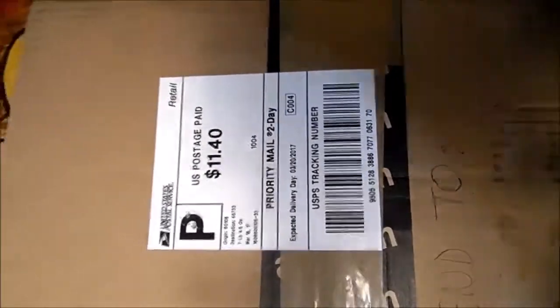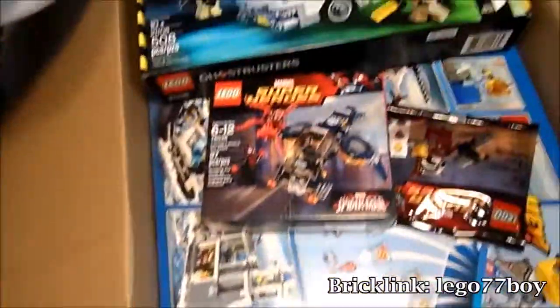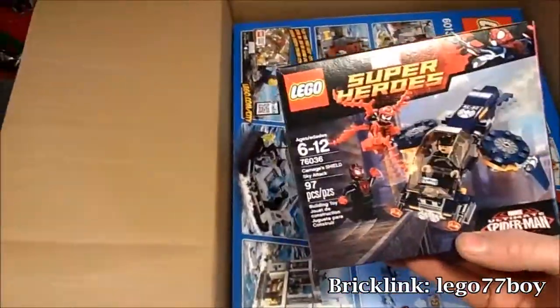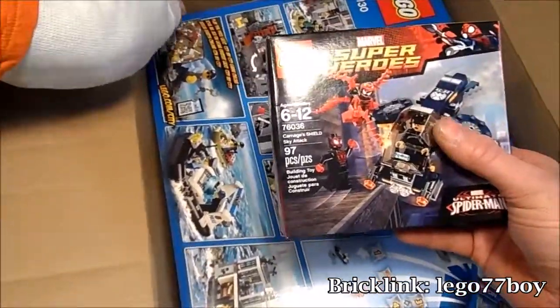Last one — what could it possibly be? Legos! Yes, it is Legos. We have Ecto-1, hold on I gotta get pictures of these. We have the Carnage Seals, Shield Sky Attack, Maximum Carter's, and Black Spider-Man — awesome!